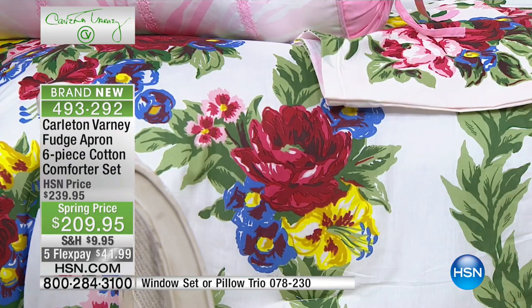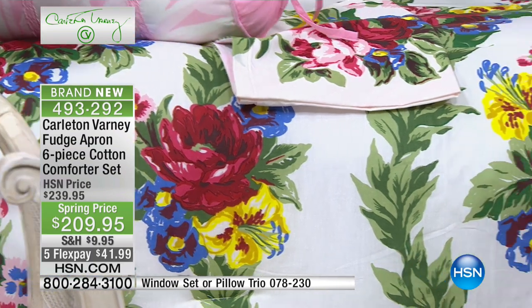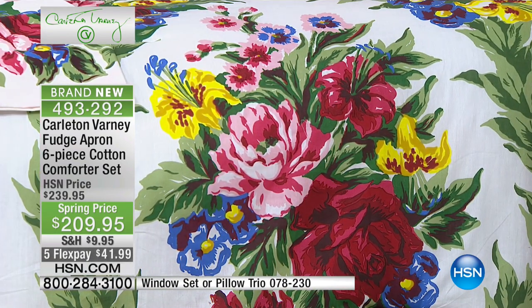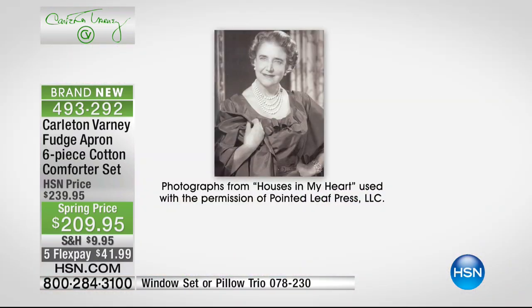I love the fact that there's history to this print. This is not a print somebody just threw together — this is Dorothy Draper designed. This woman was basically the doyenne of interior design — in the 1920s, 30s and 40s she created the business of decorating. She made interior design a business. As Coco Chanel is to fashion, Dorothy Draper is to interior design. This is the iconic fudge apron cotton comforter set that you can now own.